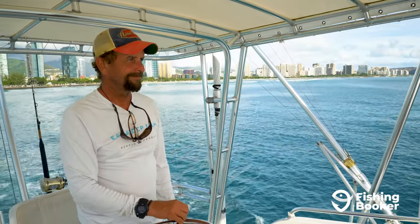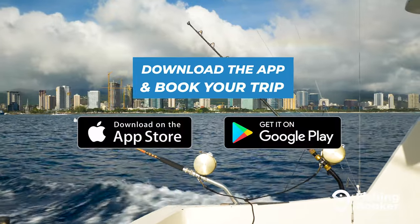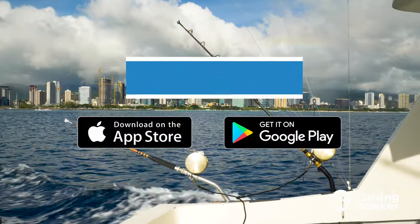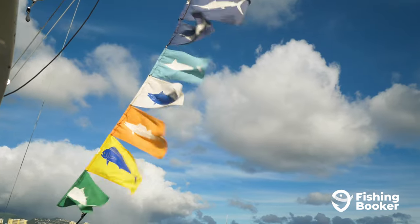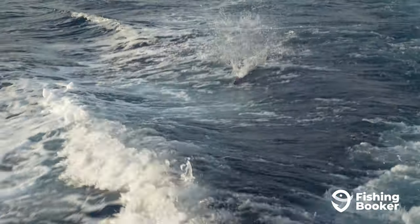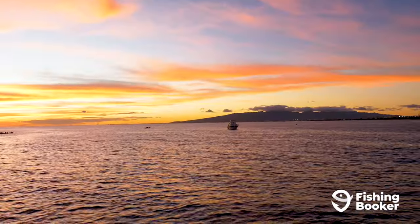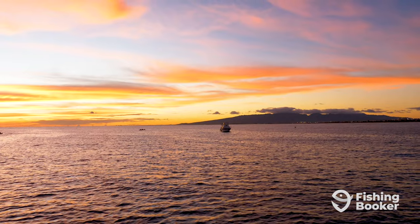When you're finally ready to check out the Honolulu fishing scene for yourself, download the FishingBooker app or visit us online. You'll be able to browse and compare fishing charters, read customer reviews, and book your trip in just a few taps. Head over to the App Store or go to fishingbooker.com to start planning your adventure today.